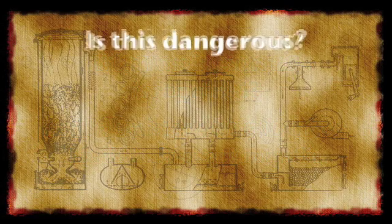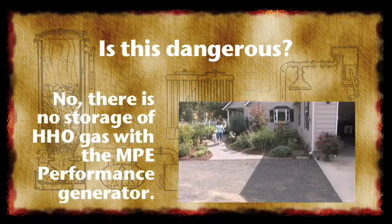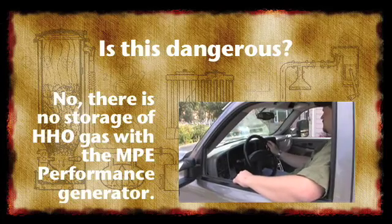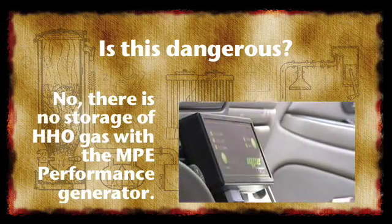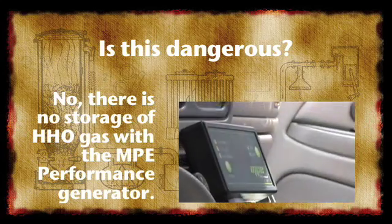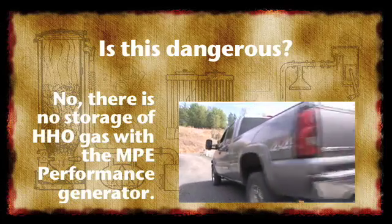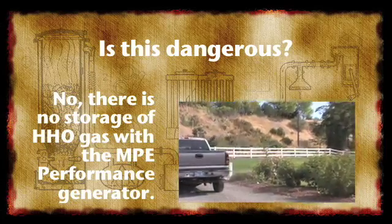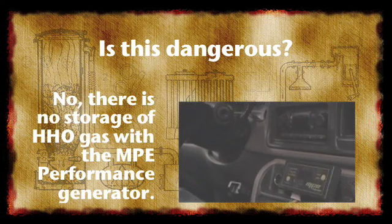Is a hydrogen-based energy system dangerous? Any system that stores combustible gases can be dangerous. However, our system is an on-demand HHO generator. There is never any storage of hydrogen gas. When your engine runs, the HHO generator runs, and the engine burns the hydrogen and oxygen gases along with the fuel. Turn the engine off, and no more hydrogen or oxygen is produced or stored.